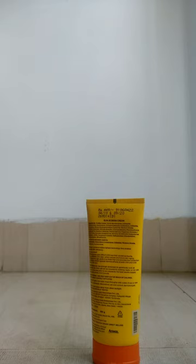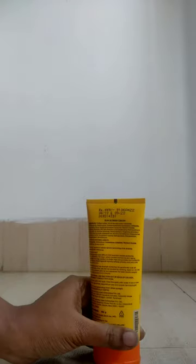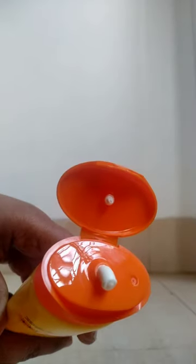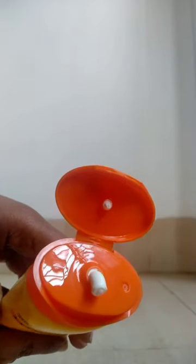Honestly, Attitude Sunscreen is the best in winter and spring days for me. Its price is 449 rupees for a 400 gram pack. As it is a sunscreen cream, obviously its texture is creamy but not overly so, and its best part is it does not make my face dark.